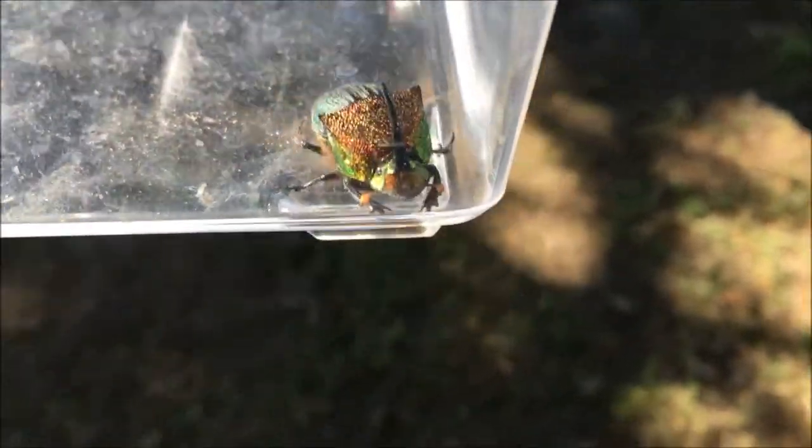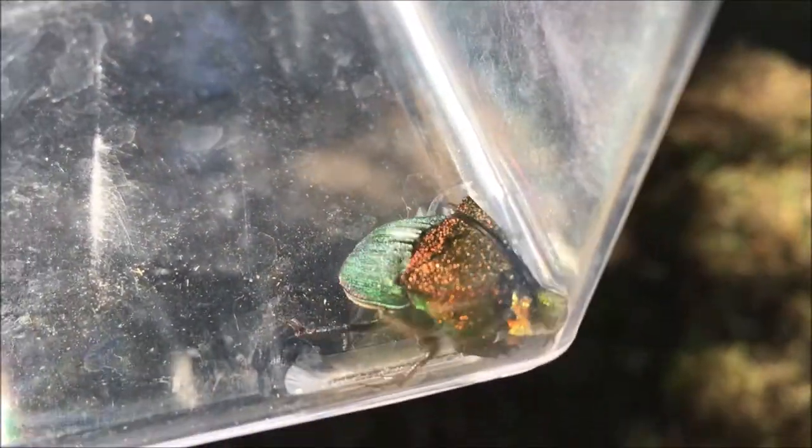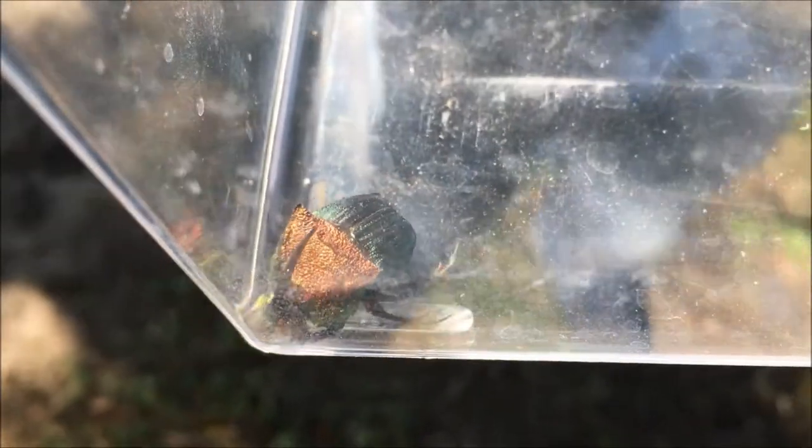The cool thing about this dung beetle is that there are dung beetles that live in all parts of the world, and tons of them live in America. However, this is the rarest dung beetle in America. Out of all the dung beetles there are, these are harder to find than any of the others. So it's really cool that we were able to come across this one.